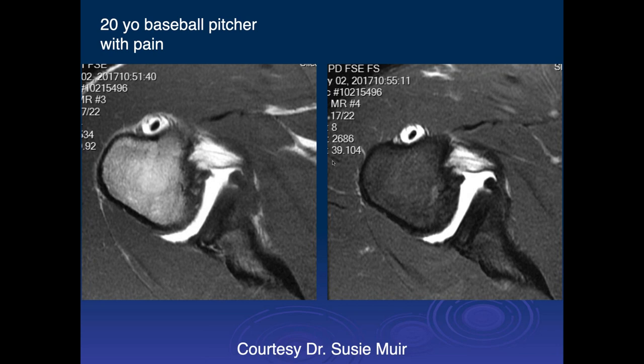Jennifer — this is a 20-year-old baseball pitcher with pain. There's some cortical irregularity of the anterior inferior humeral head, and I think that's the middle glenohumeral ligament. There's some irregularity — it was injected there.